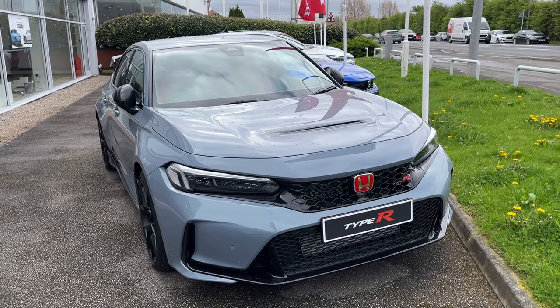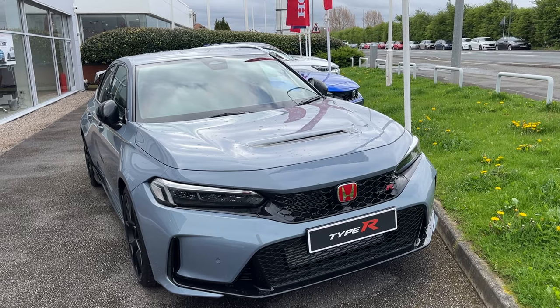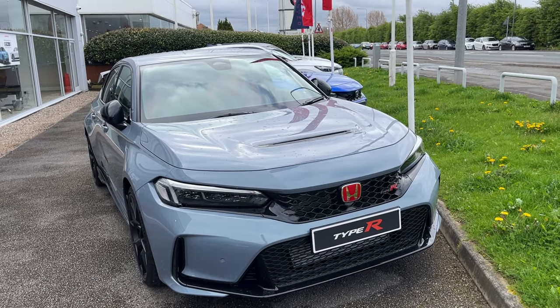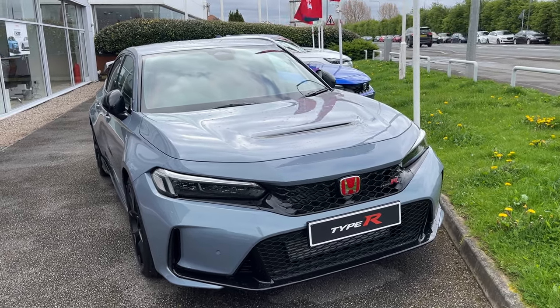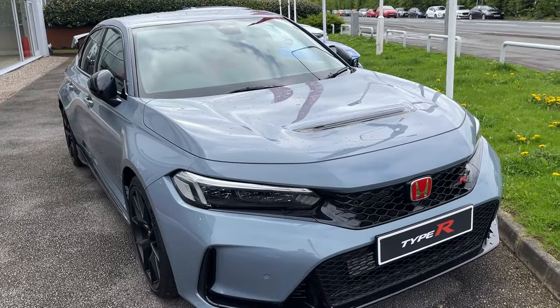Hi everyone, welcome to our Honda. I'm Tom the internet specialist. Next car on our list is this fantastic Honda Civic Type R in Sonic Ray. It's pre-registered so it's a 24 plate now and it's a fantastic price at £48,995.